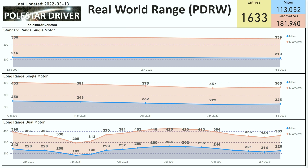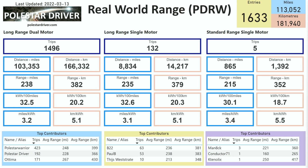Here's our summary page showing the numbers for each model: long-range dual motor on the left, long-range single motor in the middle, and standard range single motor on the right. It shows how much distance is logged for each vehicle model, the average range across all months, the kWh per 100 miles or 100 kilometers, and the miles and kilometers per kWh for each model. At the bottom you can see the top three contributors for each model in the system.